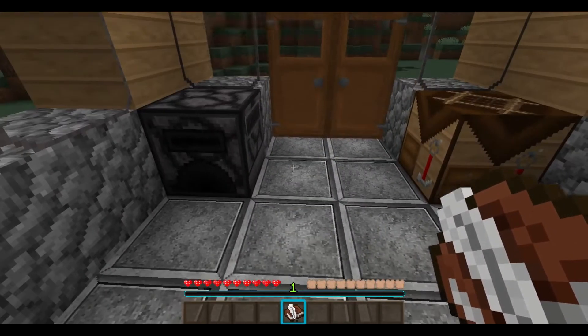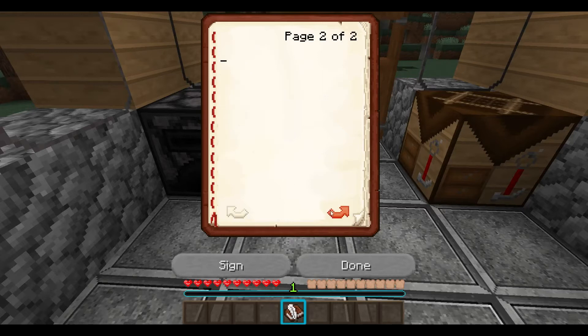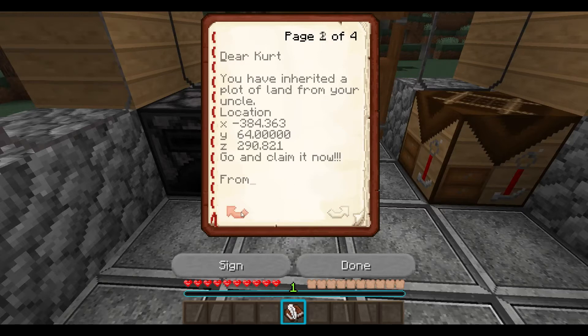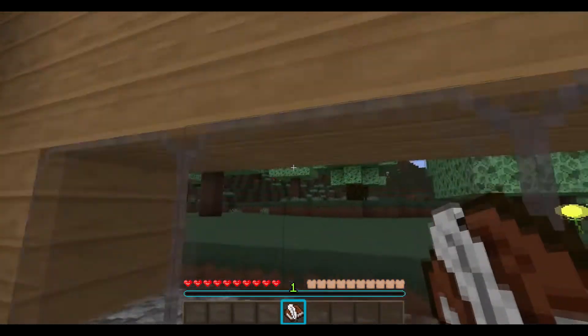Let's read. Dear Kurt, you have inherited a plot of land from your uncle. Location: X-384, Y-64, Z-290. Go and claim it now from... It doesn't say who it's from. Wow, a plot of land from an uncle. I wonder what uncle that is. Didn't even know I had an uncle. It's a bit weird.